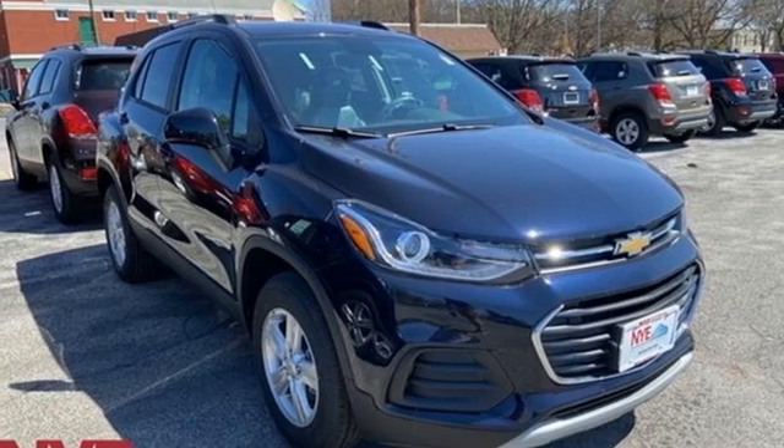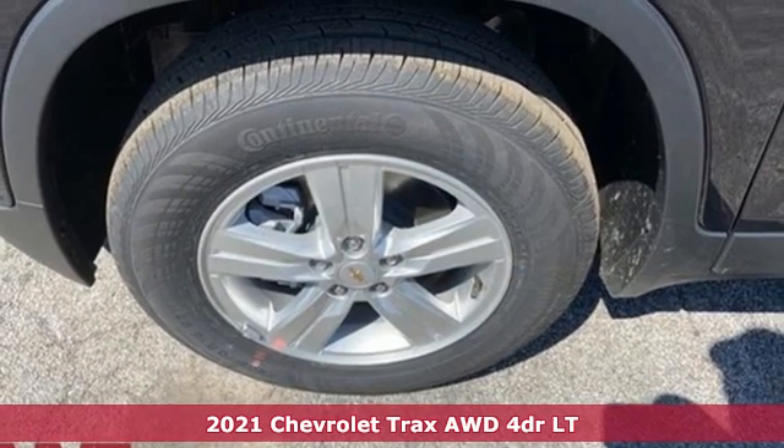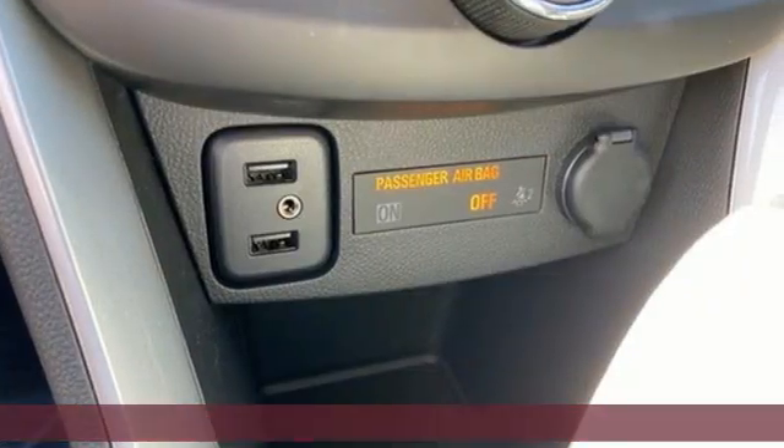Here's a new 2021 Chevrolet Trax. Bred for city life, this SUV adds curb appeal to every street. Plus, it offers an exciting list of features.